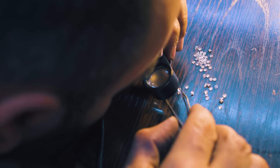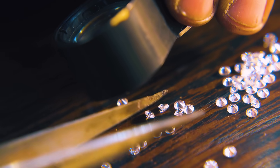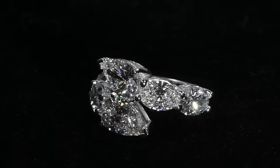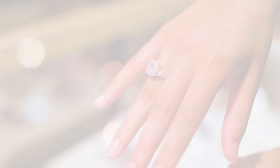At Pompeii III, we specialize in crafting these exquisite lab-grown diamonds with unmatched precision. Our high-quality cutting and faceting techniques ensure that each diamond shines with extraordinary brilliance. Pompeii III — smarter choices crafted to perfection.